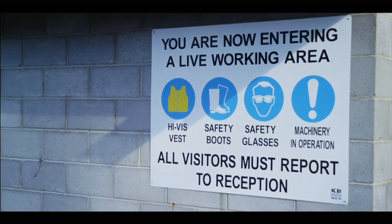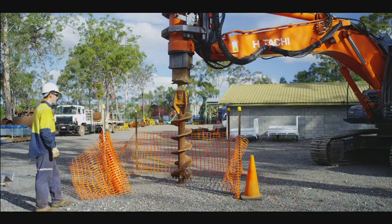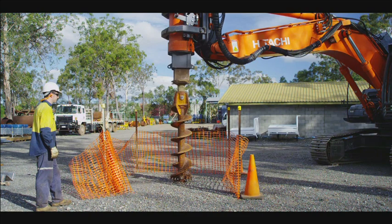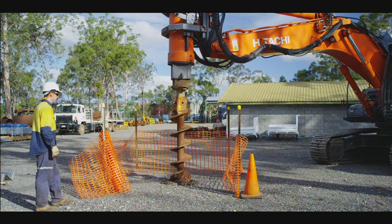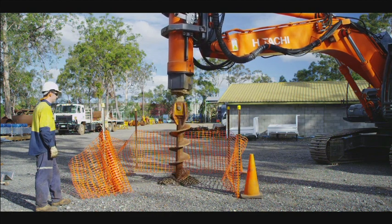At construction sites and mines, safety is a major concern for workers, visitors, management and insurance companies. Yet hole and trench safety is too often just some mesh bunting and witches' hats. They're not safe, nor do they meet Australian legislation for hole or trench excavation protection.